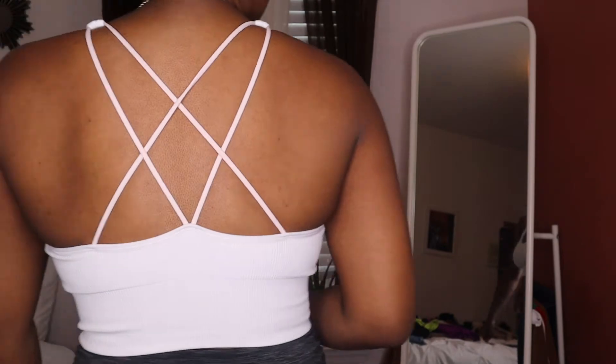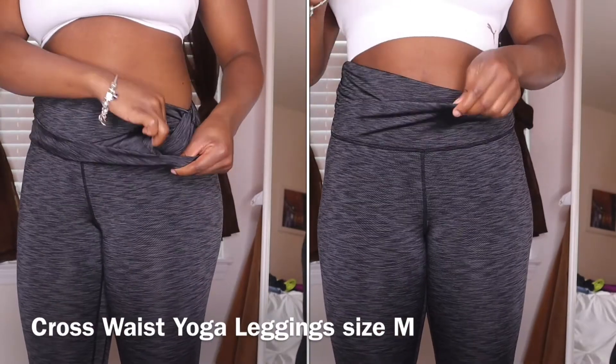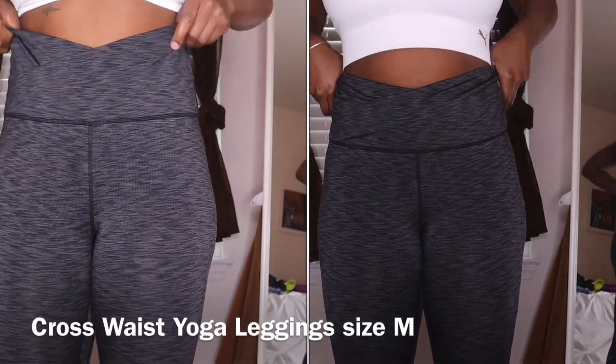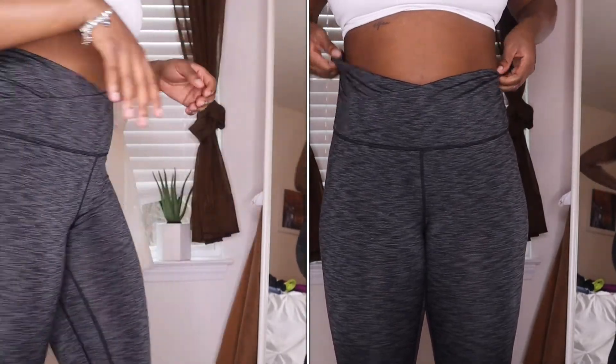This is the last Marshalls sports bra — it's from Puma, low impact, comes with padding, size small, I took the padding out. The back is pink stripes and the front is white and ribbed. The two layers crisscross around each other, and in one of the layers there's actually a little pocket which is a nice detail.